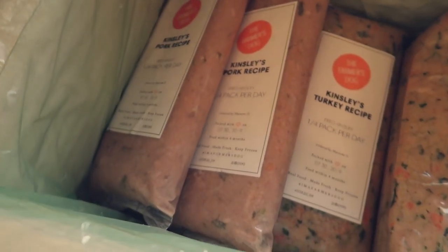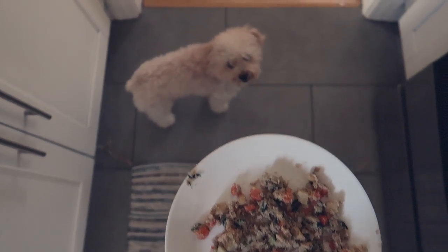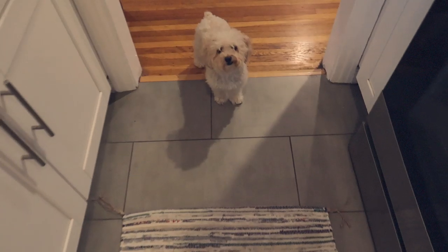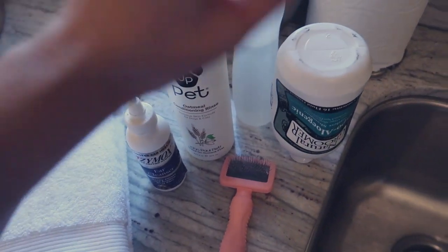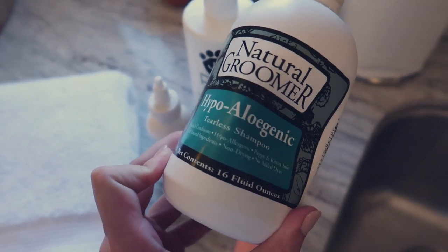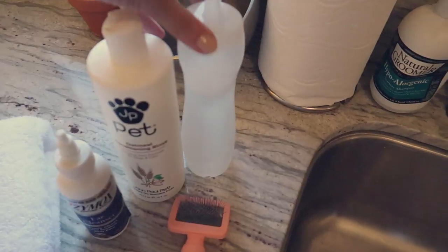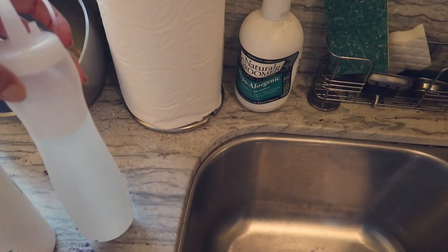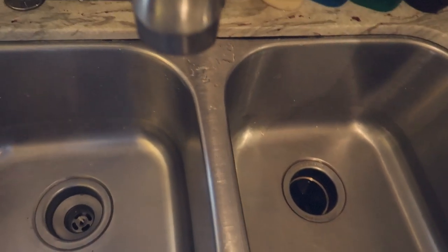All the insulation is biodegradable — they're such an eco-friendly company. Here is all of her frozen food: she's got her pork recipe and the turkey recipe. For her bath, she uses a hypoallergenic tearless shampoo, which is great for her breed. It's a high-concentrate shampoo so I mix it with 14 parts water to one part shampoo, plus a conditioning rinse and a little ear cleanser.